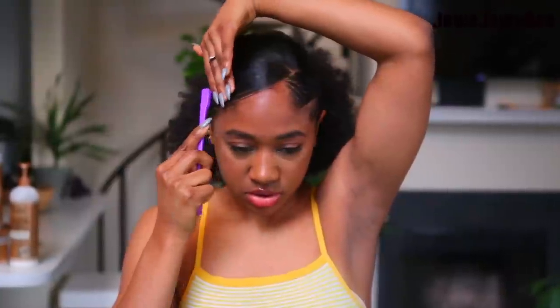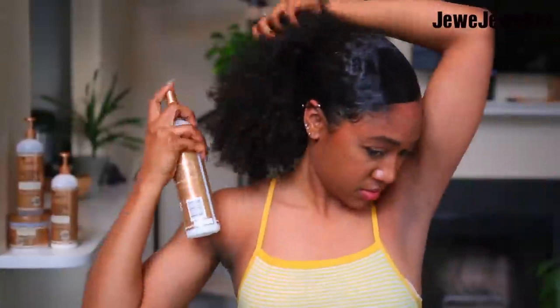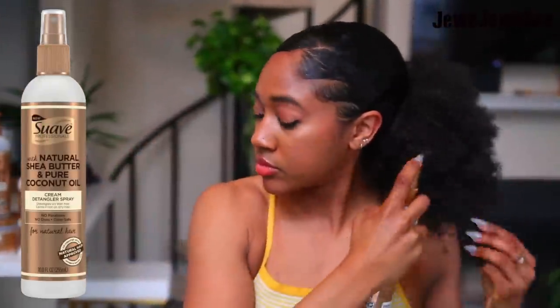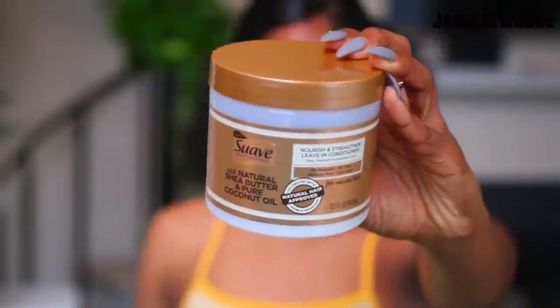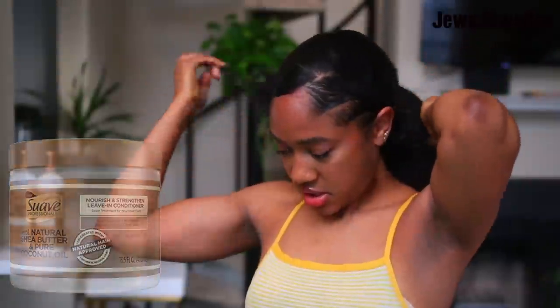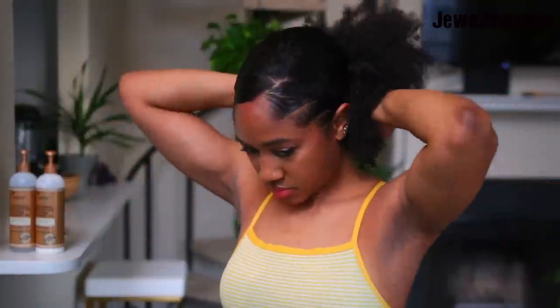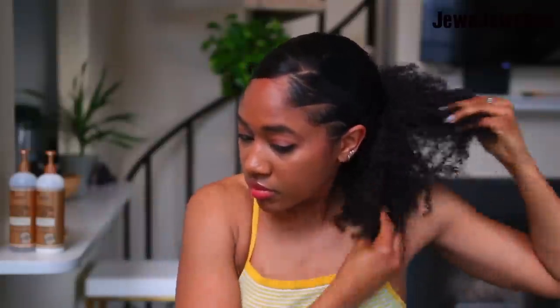I make sure the top looks cute, but I'm also making sure the bottom of my hair is moisturized and healthy, so I spray it and take some leave-in conditioner to re-moisturize. I add moisture throughout the entire week. Usually day five is when I wash my hair again, and because I've been moisturizing all week, it's super easy to wash and detangle the next time.